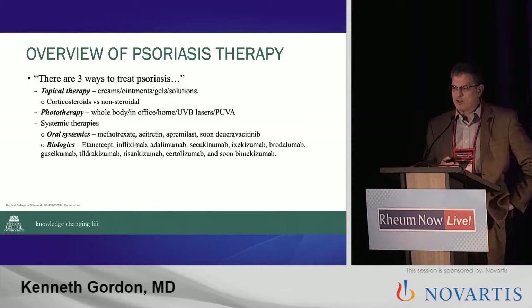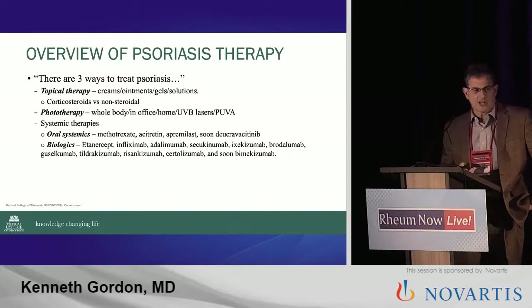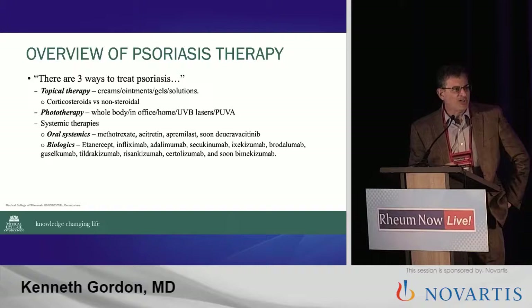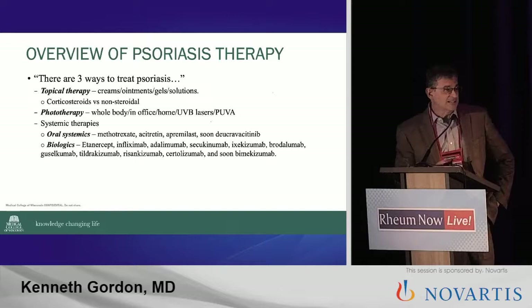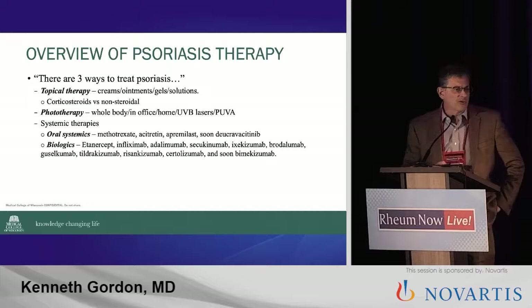Phototherapy — I don't think most of you have phototherapy units in your office, but there are multiple choices there. And then you have the systemic therapies, which Bruce just talked about. I like to call it the biologic zoo. You know, 80% of all TV commercials are on psoriasis therapy. And the reason it is, is because we have a lot of agents that work. And so you have to be able to figure these things out and present it in a quick and efficient way to your patients.